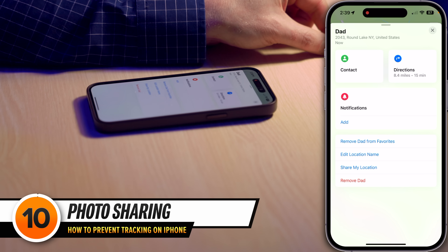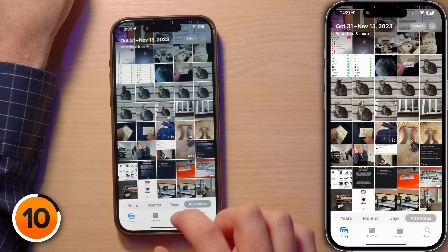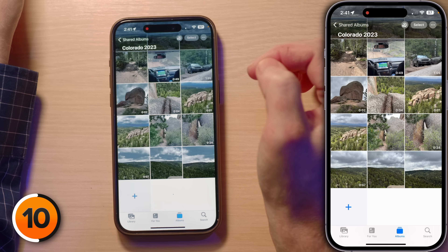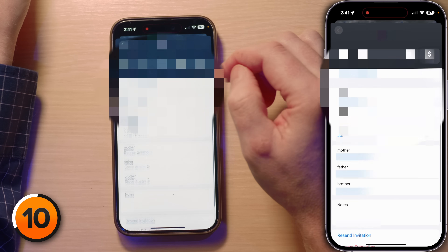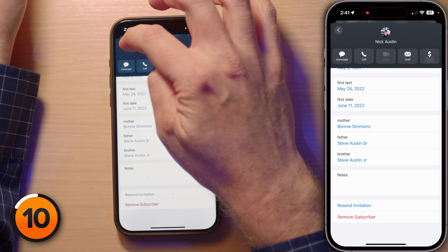Next, let's talk about shared albums and photos. Head to the Photos app, tap Albums, scroll down to Shared Albums, and tap See All. Here's where you can see who's been peeking into your digital photo album. To stop sharing with someone, tap on that album, tap the person circle icon, and you'll see who's been invited. You can tap on that person and select 'Remove Subscriber' at the bottom. If you're a subscriber to someone else's album, you can tap 'Unsubscribe' to bow out gracefully.